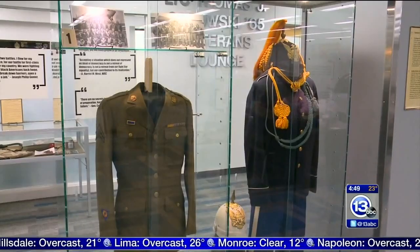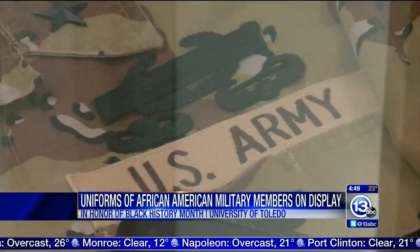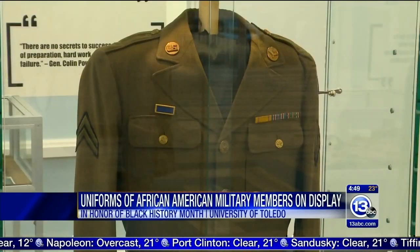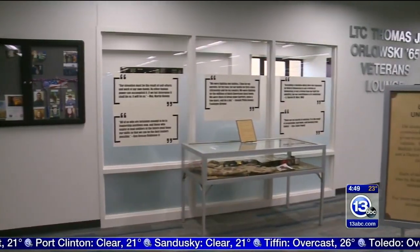Right now there is a special tribute on display in the University of Toledo's Carlson Library. In honor of Black History Month, you get an up-close look at the uniforms of black servicemen and women. There are artifacts from the Civil War all the way up to Desert Storm. You can also see uniforms from the Tuskegee Airmen and the Buffalo Soldiers.